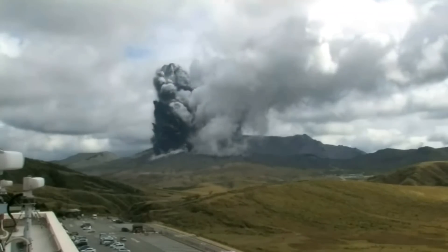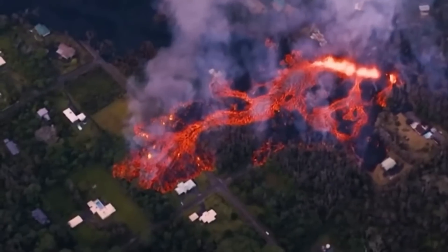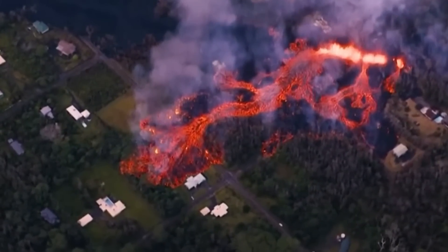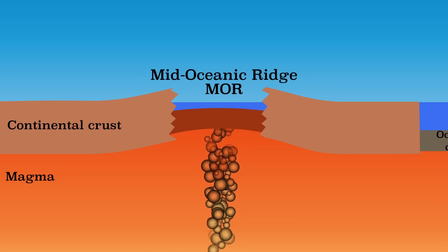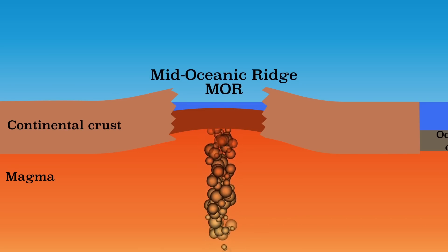Stratovolcanoes have tall, steep sides and are more cone-shaped. Shield volcanoes are flatter and dome-shaped. Calderas are largely formed depressions, and mid-ocean ridges are underwater chains on the ocean floor.